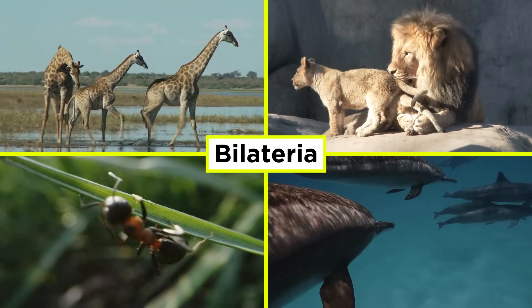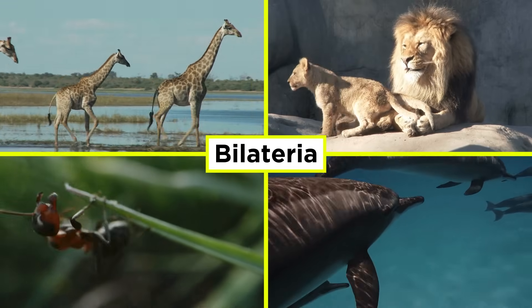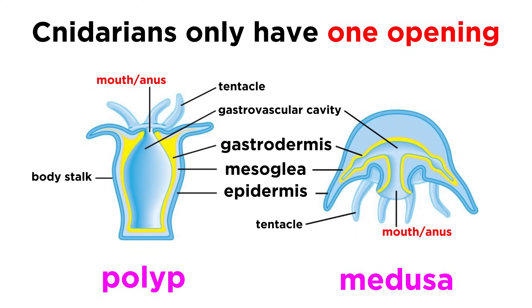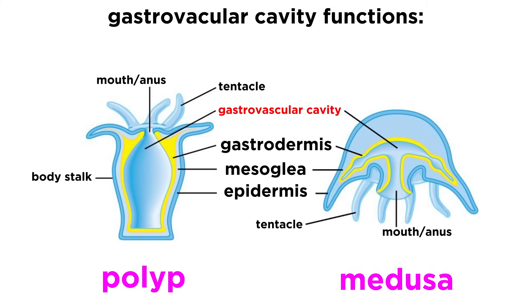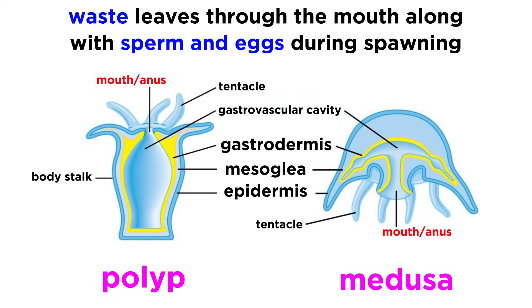Unlike most bilaterally symmetrical animals, which include everything from humans to earthworms, cnidarians only have one opening. This means that their mouth is also their anus. The mouth opens into the gastrovascular cavity, which functions in digestion, gas exchange, metabolic waste excretion, and reproduction. Any food items which are not digested are expelled out through the mouth, as are sperm and eggs during mass spawning events.